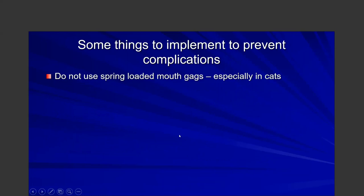To prevent complications, do not use a spring-loaded mouth gag, especially in cats. It puts pressure in the TMJ area, which can decrease blood supply in that region. Instead, use non-spring-loaded alternatives. Always take pre-dental radiographs so you know what you're getting into. For instance, if the root is fractured due to severe periodontal disease, pre-operative radiographs will allow you to identify that and plan accordingly.